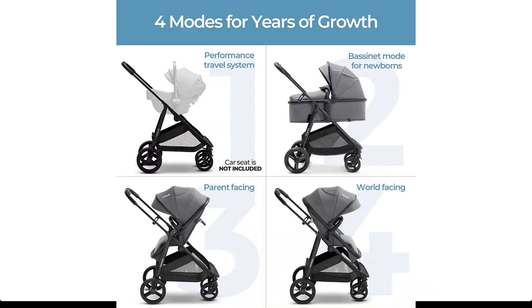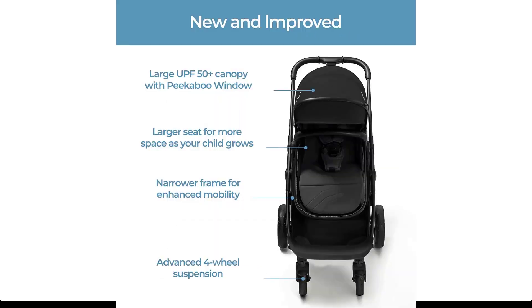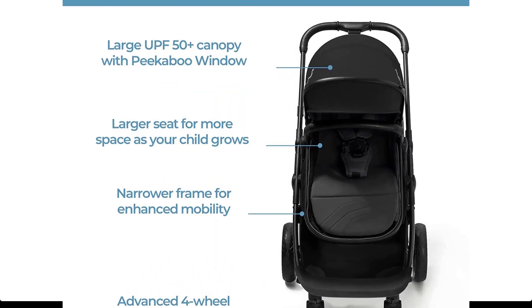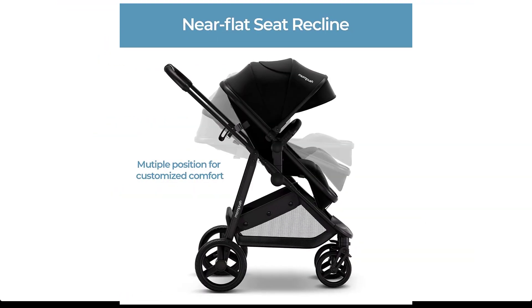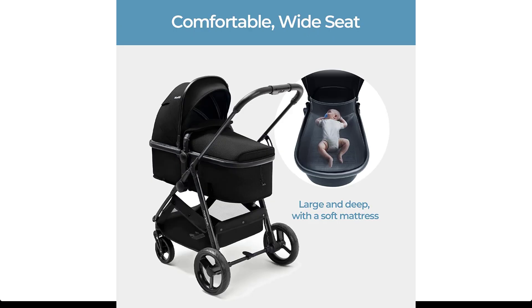The newborn stroller even has a faux leather stroller handle for added grip and an easy glide. For on-the-go families, this bassinet stroller combo features a compact design with maximum storage capability. Stash everything you need under the seat and get ready for all-day outings. When it's time to go home, it folds up easily for no-stress loading and unloading.